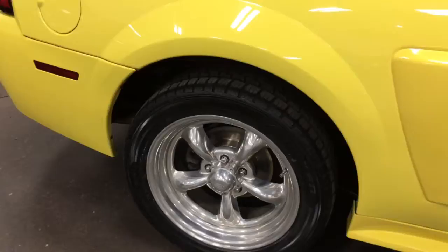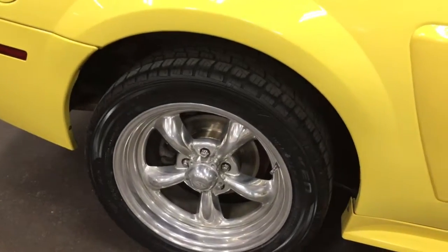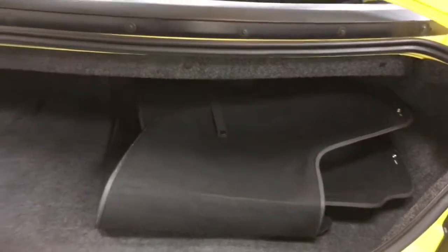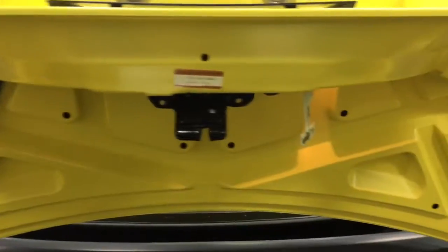It's got nice chrome rims with brand new tires, front and back. In the trunk it's got the tonneau cover for the top. Have a look in that trunk — is that clean or what? What a beautiful car.